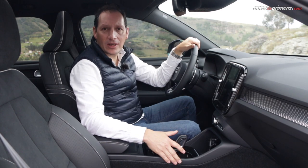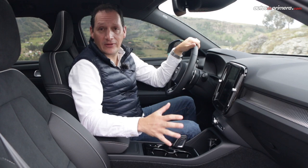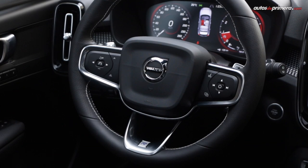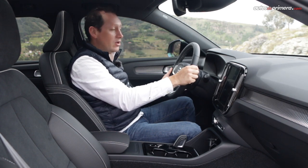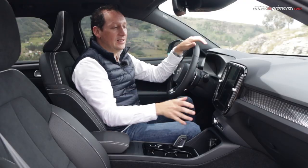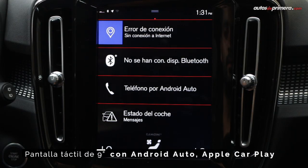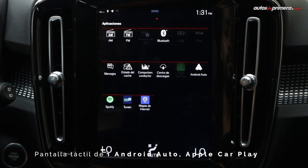Inside, the new XC40 looks very similar to other models from the Swedish brand, and several elements are immediately recognizable: the leather-wrapped steering wheel of very good craftsmanship, with white stitching and the Air Design emblem, which can be adjusted both in depth and height manually, and has paddle shifters for gear changes. Another detail is the 9-inch vertical central touchscreen, which houses all infotainment functions and eliminates many buttons from the center console.